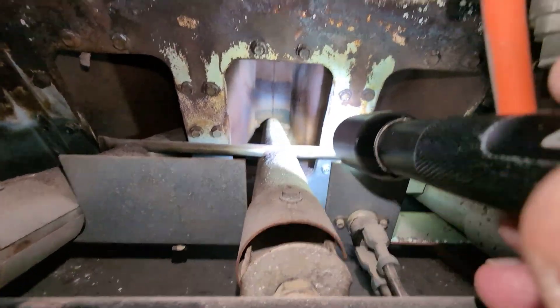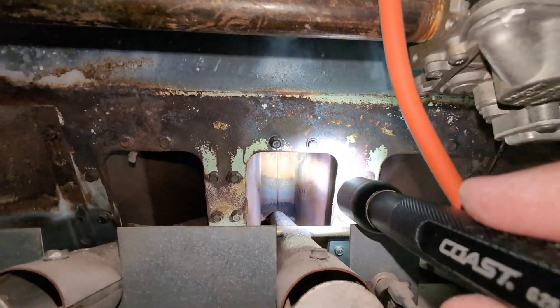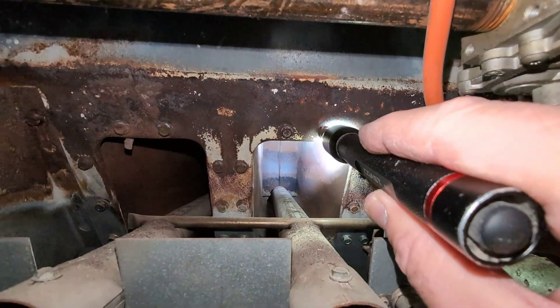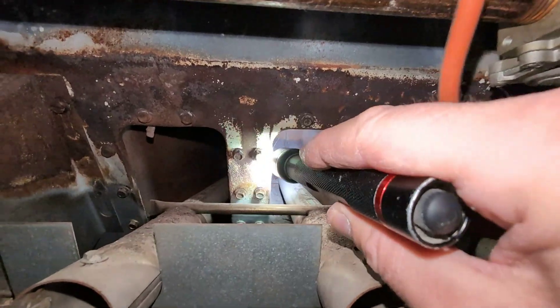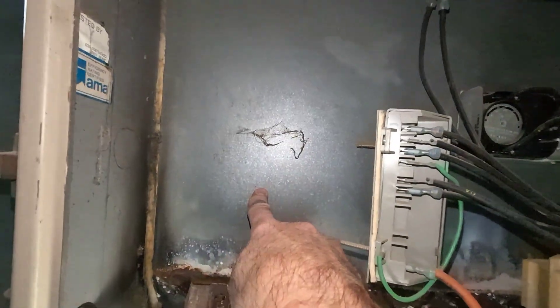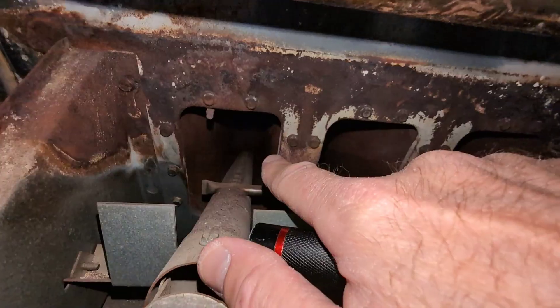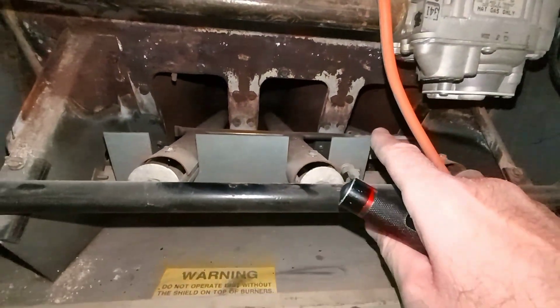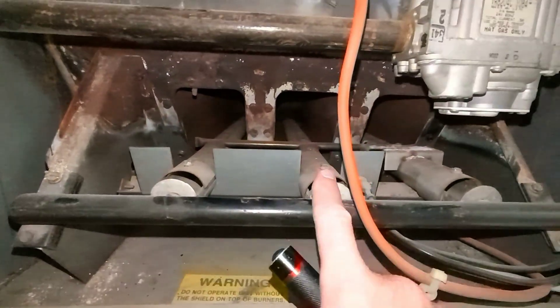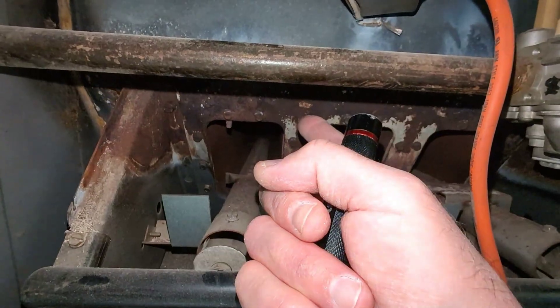Just below it you can see there's some rust and metal fatigue. We're looking at the inside portion of the heat exchanger. These screws right here are what's connecting this vestibule to the actual heat exchanger, so it kind of holds it all into place.